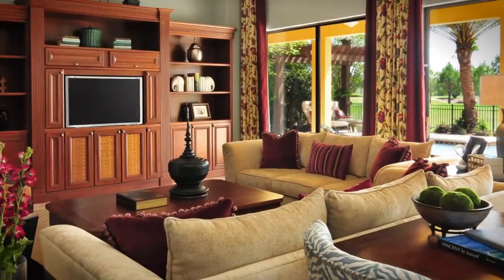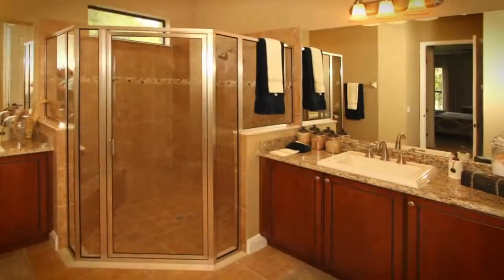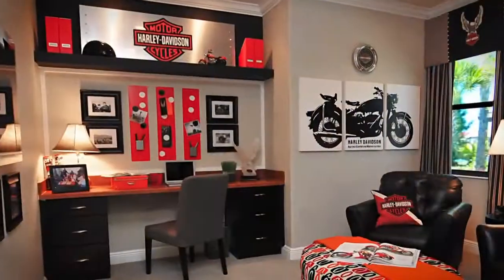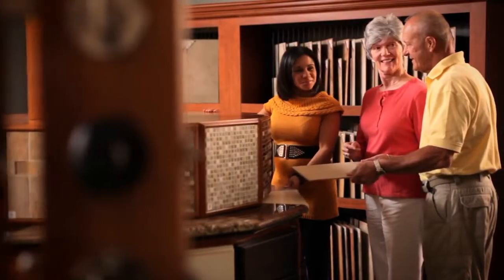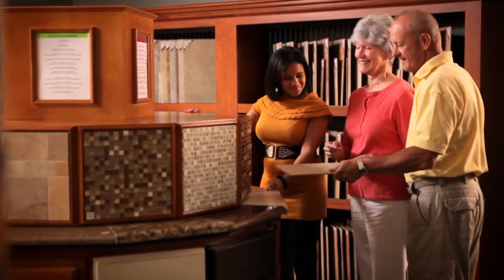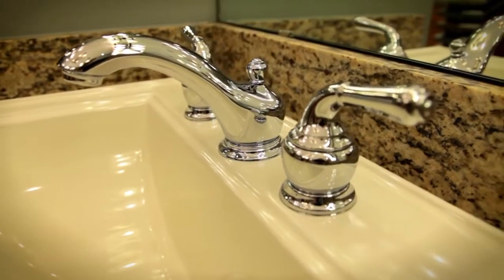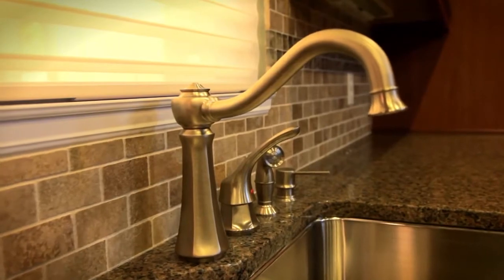Best of all, Sola Vida makes it fun and easy to make your home truly yours by working with your own personal designer. Just make an appointment at the design center and sit down with one of Sola Vida's design professionals. Choose the distinct styles you like and the features and fixtures you want, to help create the home you dream of.